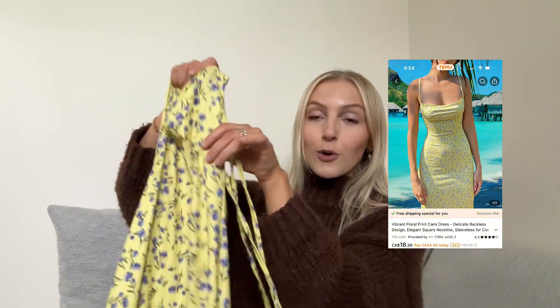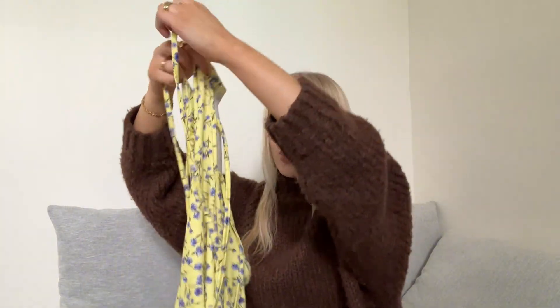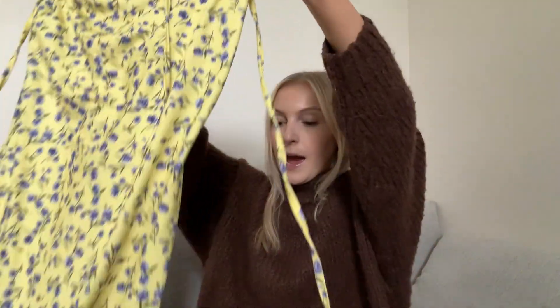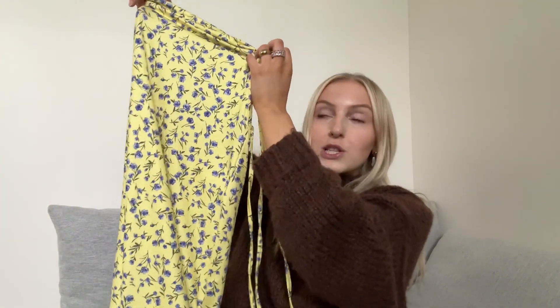Next we have this dress and I already know where I'm going to wear it. Me and one of my friends are going to do a winery day this summer — this is what I'm going to wear. Yellow with little blue flowers, the most perfect summer maxi dress. The straps go up and there's an open back — you tie the straps across the back. Very cute and very flattering, and it's a maxi with a slit in the leg. So pretty.